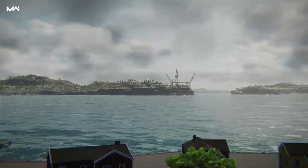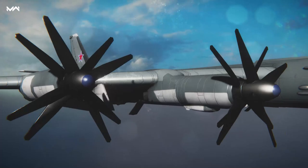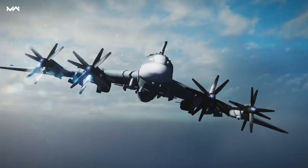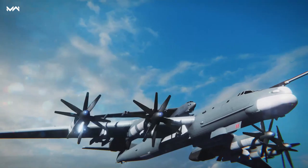Equipped with the NK-12 engines, it is one of the fastest and at the same time one of the loudest propeller-powered aircraft in the world. The advantage of these engines is that they have coaxial propellers and a lower thermal signature compared to jet engines, which lowers infrared detection. The cruising speed of the aircraft can reach 900 kilometers an hour, although it's still inferior to the American eight-engine strategic bomber, the B-52 Stratofortress.